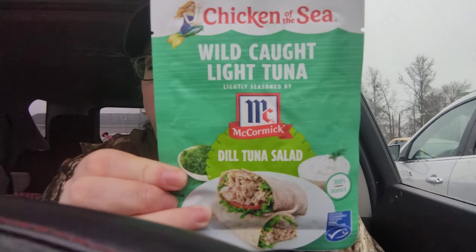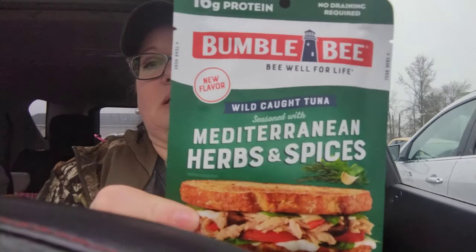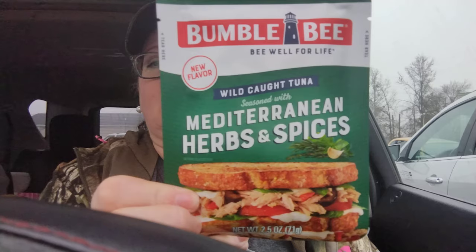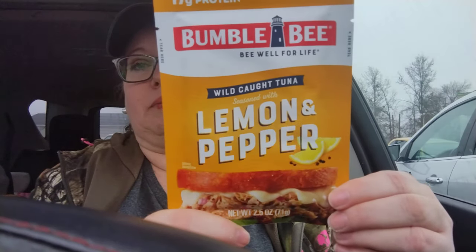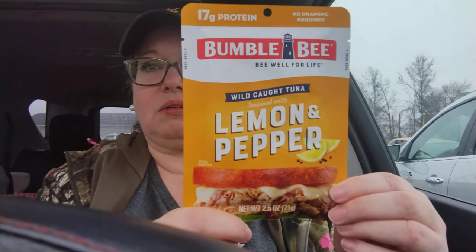I've never tried these before, but I thought maybe if I put them on a flour tortilla with a little bit of cheese or lettuce, I might like them. So I got the Wild Caught Light Tuna Dill Tuna Salad, the Wild Caught Tuna seasoned with Mediterranean herbs and spices, and the lemon pepper. Just an option for lunch.